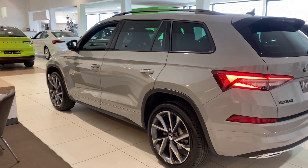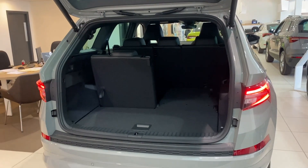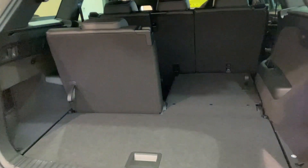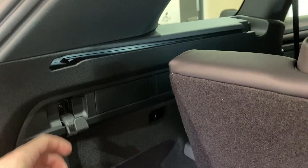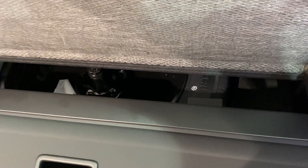I'll be taking you inside the vehicle starting from the boot and making my way towards the driver's seat. As we head into the boot you can see there's plenty of space, and you do have the two extra seats at the back. Either side of the boot you've got these hangers. On the right side you can find your 12-volt charging port. To put the seats down, just pull on this lever and push the seats down, which gives you an enormous amount of space. Below you can find your collapsible parcel shelf and your space-saving spare wheel.